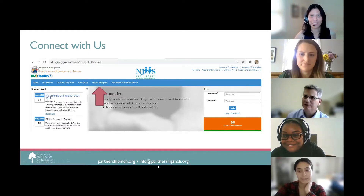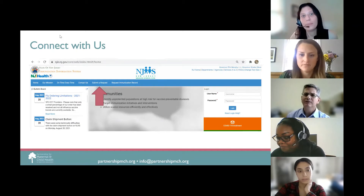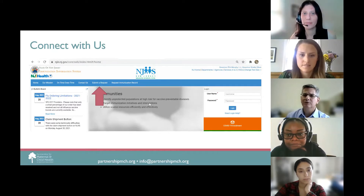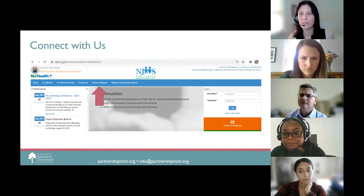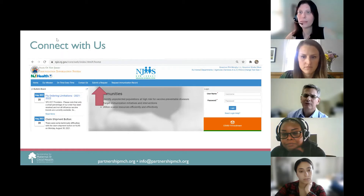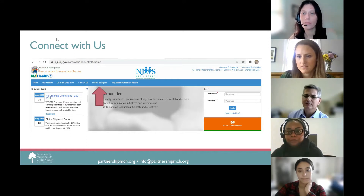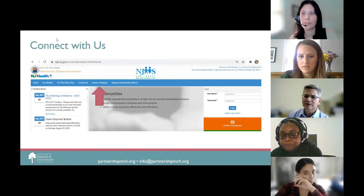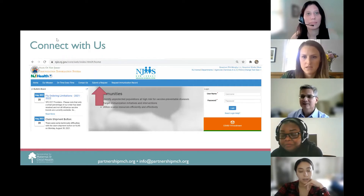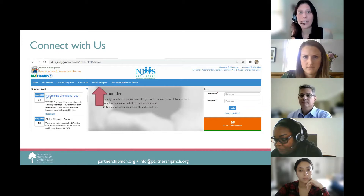Thank you, Leanne. That was very informative and useful information. There was one question in the chat: Can we post COVID-19 shots online? What is the name of the app for it? If you want to click the submit a request button on the NJIIS homepage to open a ticket and give more information on your question, please go right ahead.